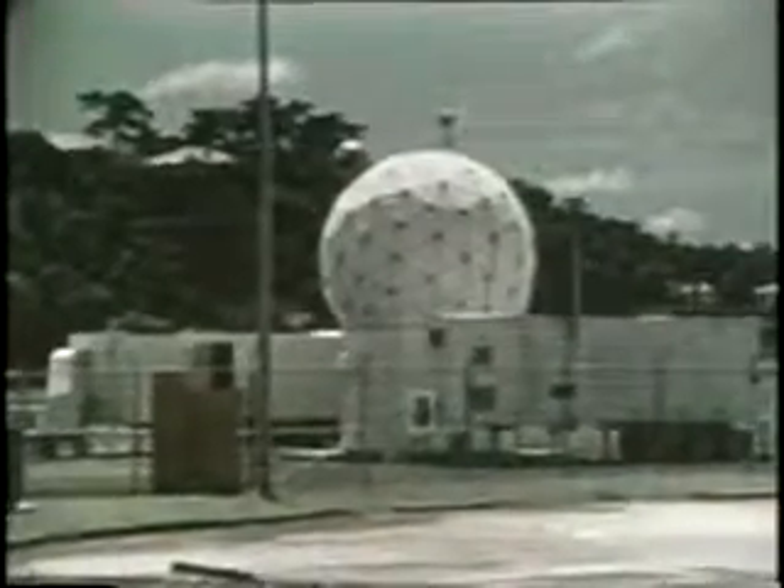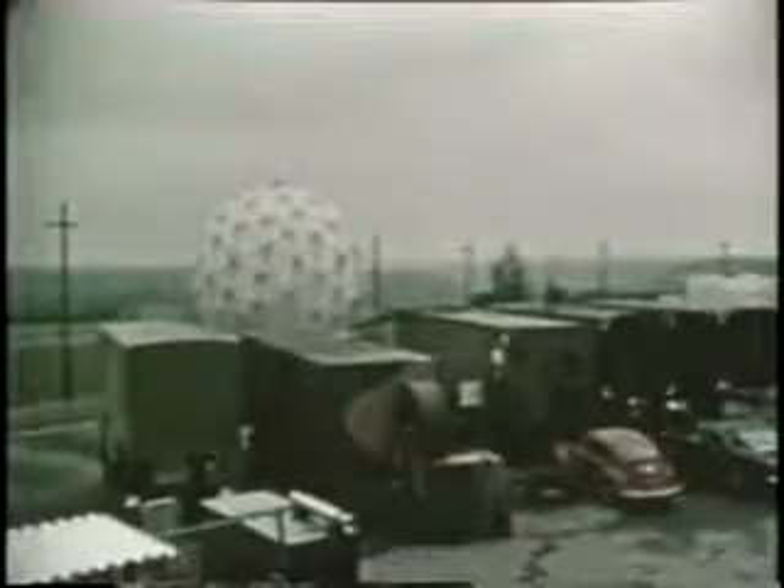Air transportable ground terminals are available for use anywhere in the world to support tactical operations with real-time weather information.